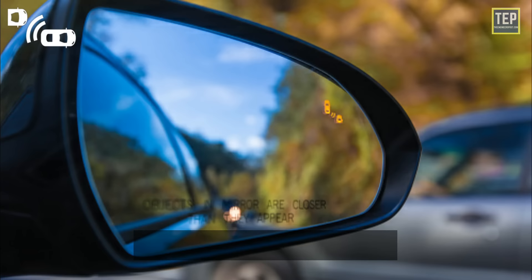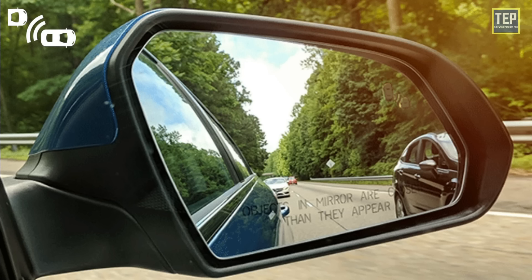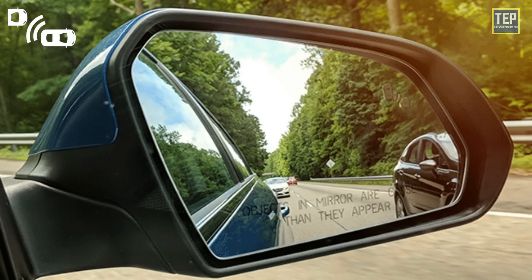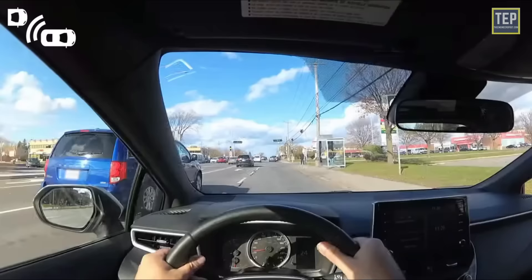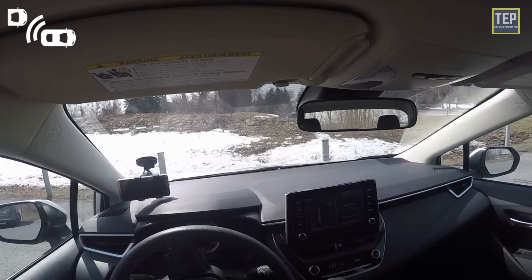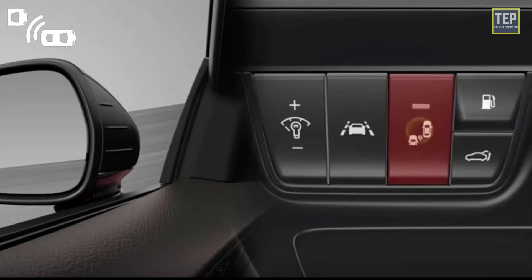Blind spot warning helps you detect cars in hard-to-see areas commonly known as blind spots. BSW systems monitor the blind spots on both sides of your car. When a car is detected, a yellow or red indicator will light up, and some systems also provide a warning sound. In some cars, BSW is activated when you drive above a certain speed; the warning light will briefly illuminate in both outside rear view mirrors or window frames to confirm the system is operational.